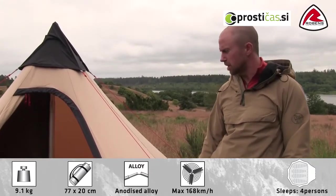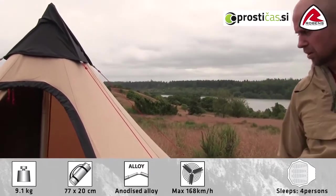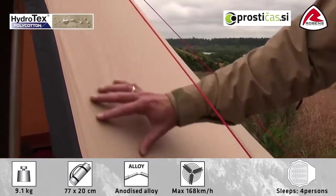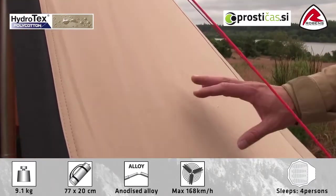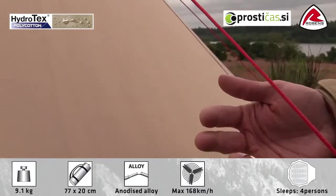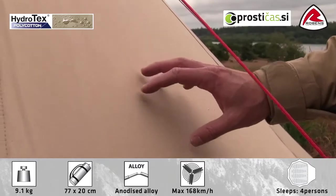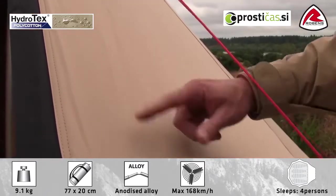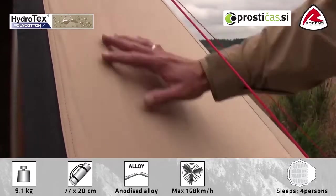The Fairbanks is part of our Outback collection, meaning that we're using our Hydrotex poly cotton fabric. The advantage of using a poly cotton is that you have great breathability. The weave is very tightly woven and it's mixed between polyester and cotton. When the weave gets wet, the cotton will expand and make it totally waterproof.